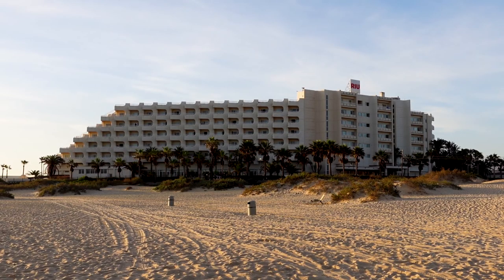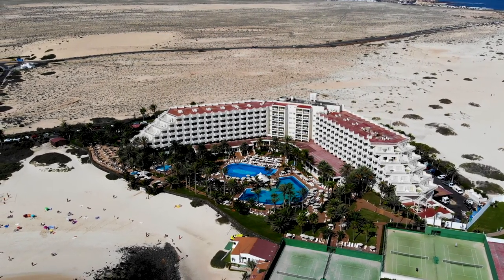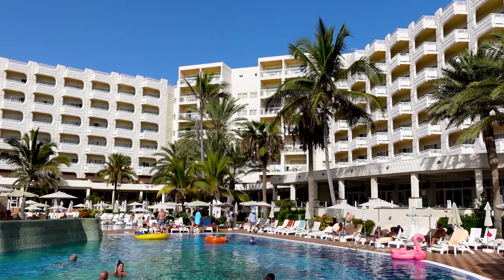Apologies for my voice, I have a slight summer cold but I have for the last few days been staying at the Hotel Rui Palace Tre Isles which is an all-inclusive holiday resort in the north of the island. I'll tell you a little bit more about Fuerteventura in a few minutes but before that I wanted to get off the beach and head up to the hotel room and give you a quick tour.